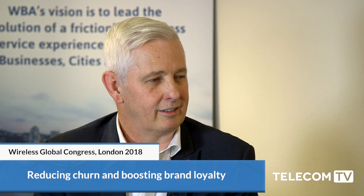Hello, this is Telecom TV. We are at the Wireless Global Congress in London and I'm talking with Mark Carter, who is the Chief Product Officer at Global Reach Technology. Mark, good to see you, thanks for talking to us. Good morning. Let's start with this: how are service providers using Global Reach's platform to offer Wi-Fi services to both consumer and enterprise customers?